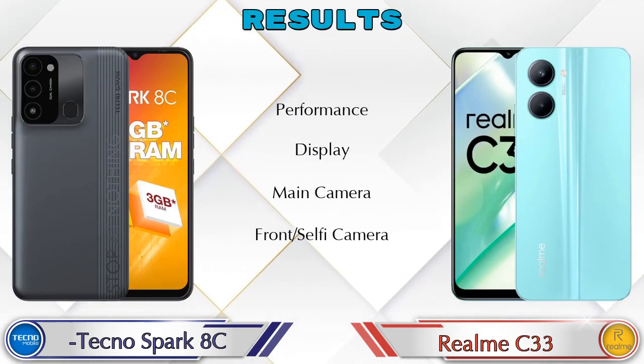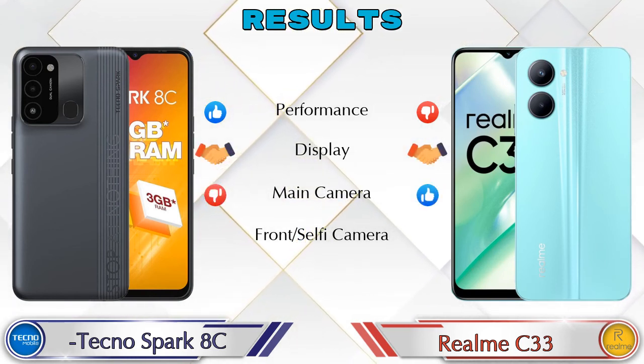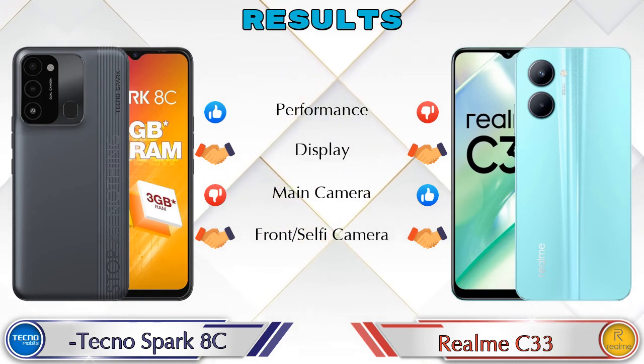Finally, talking about the results: in performance, Spark HC is ahead; in display, both phones are the same; in main camera, Realme C33 is ahead; and in front selfie camera, both phones are the same.